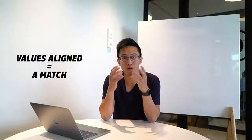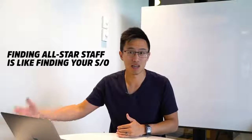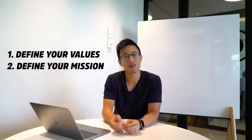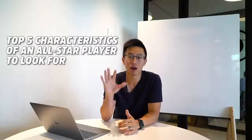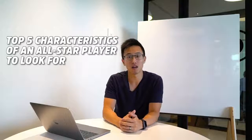It's super important for you to define your values because it gives you so much clarity. It gives your customers clarity. It gives your staff clarity in terms of how you operate, and if that is aligned, then it's a match. It's just like matching with a significant other — if the values match, you guys are compatible. Same thing with finding staff. So first define your own values and how you operate your business, define your mission, what are you trying to achieve, and then find people who have alignment in those values as well. Once you're able to do that, that itself is the foundation of an all-star player. We're going to be talking about the top five characteristics that you should be looking for in your all-star player.